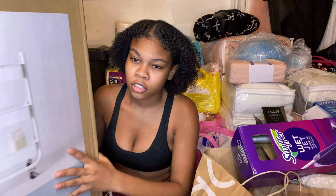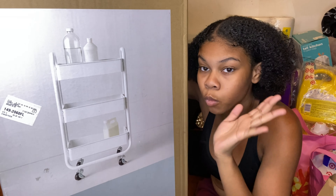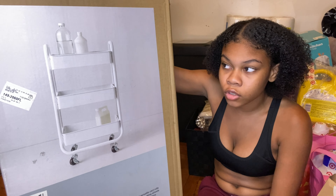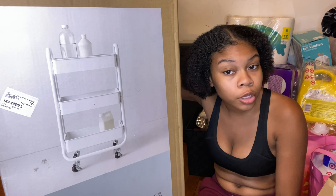This big box is the three-tier rolling cart — look at the picture on the box. It's white. I'm pretty sure I'm going to put my hair stuff or bathroom stuff on it, but I'm not sure yet. Something is definitely going on it.